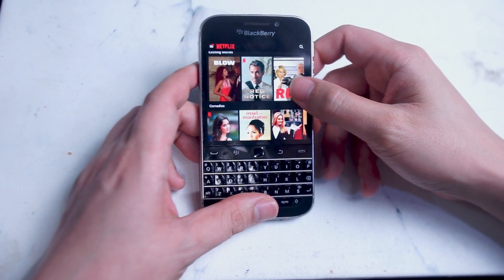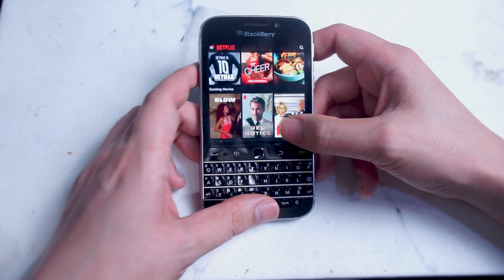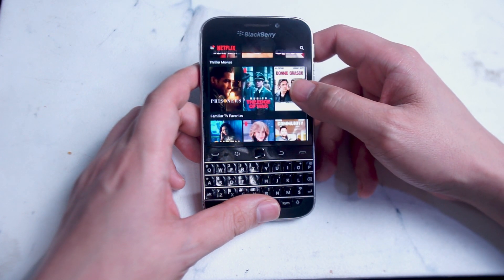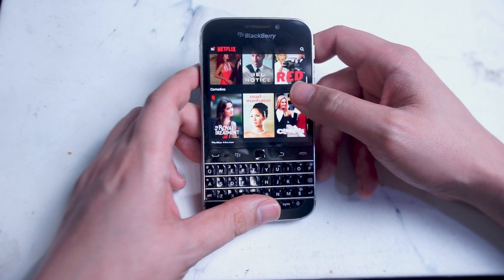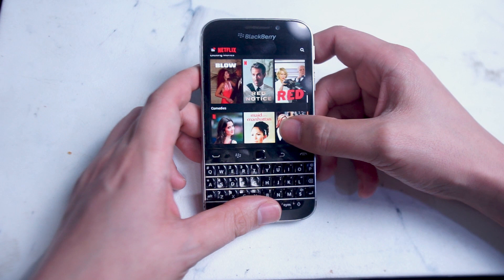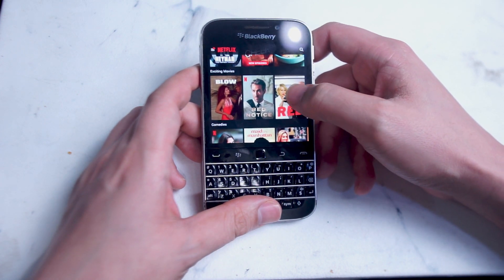Netflix — yes, believe it or not, Netflix is fully functional on the BlackBerry Classic. And while the screen size may not be ideal for watching feature length movies, it certainly is a nice change of pace if you're doing a lot of work on the physical keyboard to be able to watch your favorite shows and movies on the same device. It's quite a treat watching Netflix on this over six-year-old device. The aspect ratio is one to one on the BlackBerry Classic, so there's significant black barring at the top and bottom of your videos. However, it's just a nice bonus to have your favorite movies and TV shows running on a tiny one-handed device like the BlackBerry Classic.